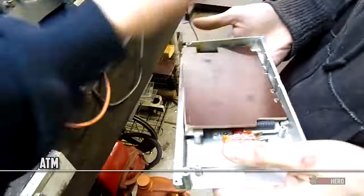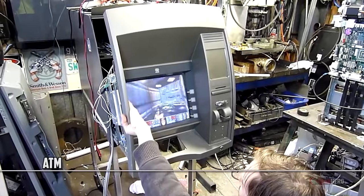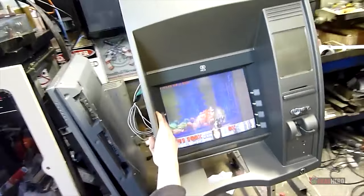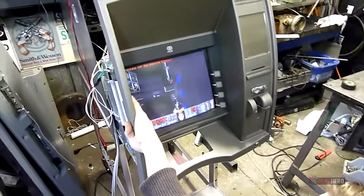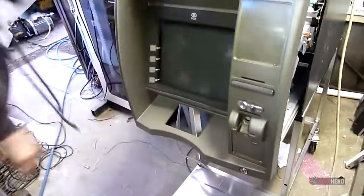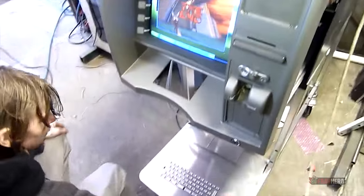An Australian group of passionate hackers showed the entire world how talented they were by modifying an ATM to make it run Doom. The fact that the machine had Windows XP installed on it was of great help, but we cannot overlook the hard work that was put into making the ATM's side buttons work as weapon selection keys. This is a really impressive project and we are truly amazed at how creative some people can be when it comes to video game modding.